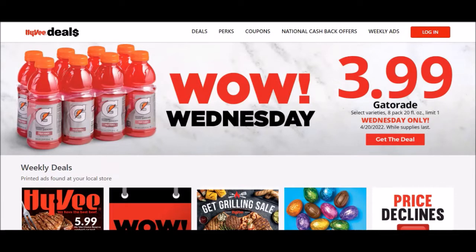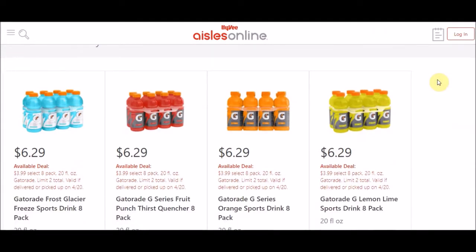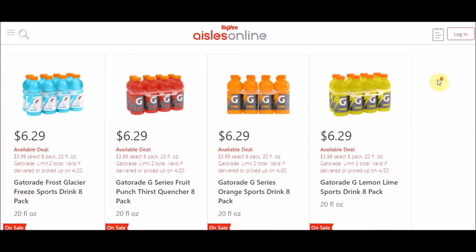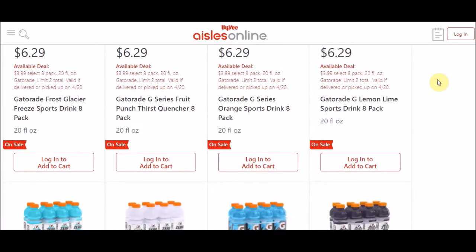Hy-Vee's deal today is a Wow Wednesday. They have the Gatorade 20 fluid ounce bottles in the eight-pack for $3.99. It is a limit of one and it is today only on Wednesday, April 20th. They normally say the price is $6.29, so you're saving about $2.30. If you do $3.99 divided by eight, it's about 50 cents a bottle.